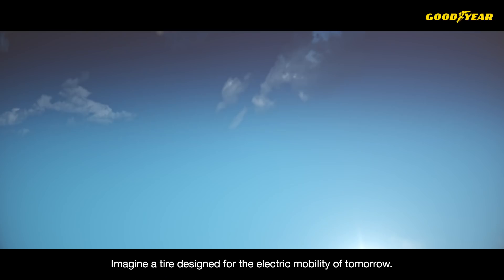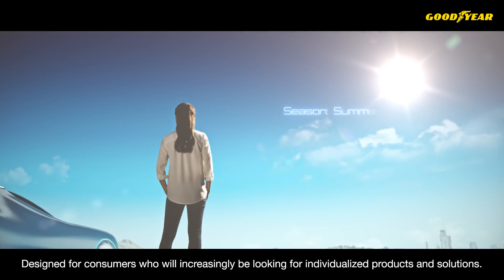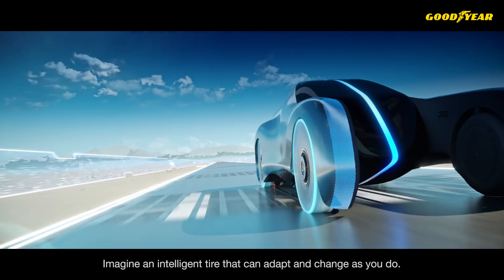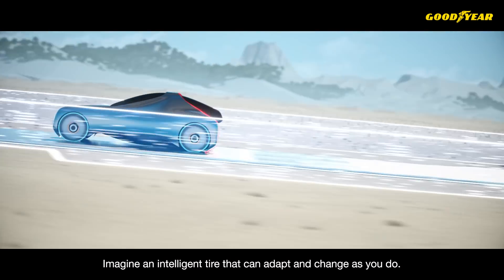Imagine a tire designed for the electric mobility of tomorrow. Designed for consumers who will increasingly be looking for individualized products and solutions. Imagine an intelligent tire that can adapt and change as you do.